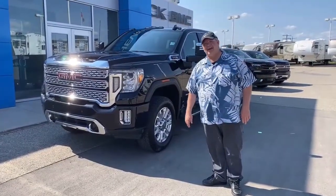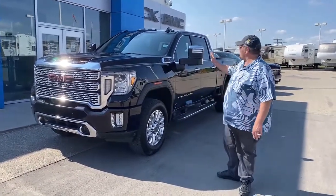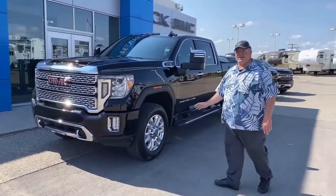Hi, Dale from Edwards Garage, and today I'd like to show you a 2020 Denali that we just got in. This truck's equipped with a 6.6-litre gasoline engine.